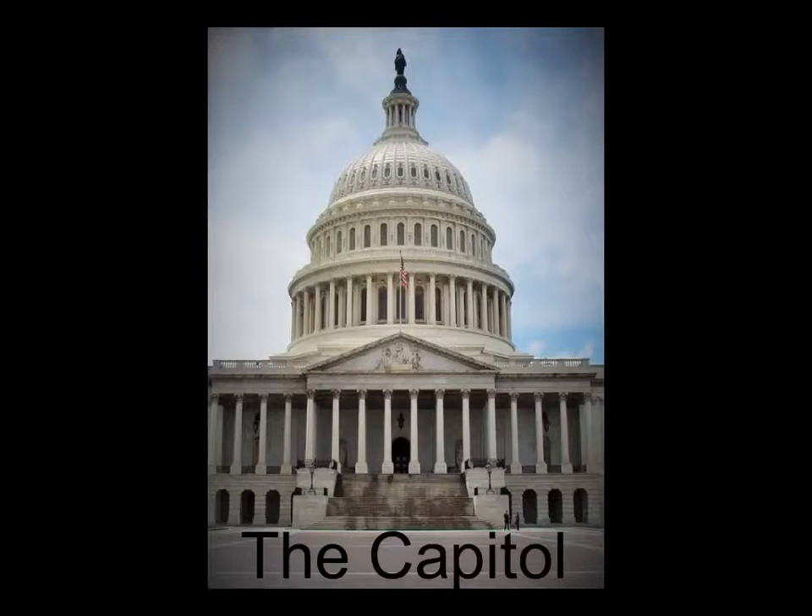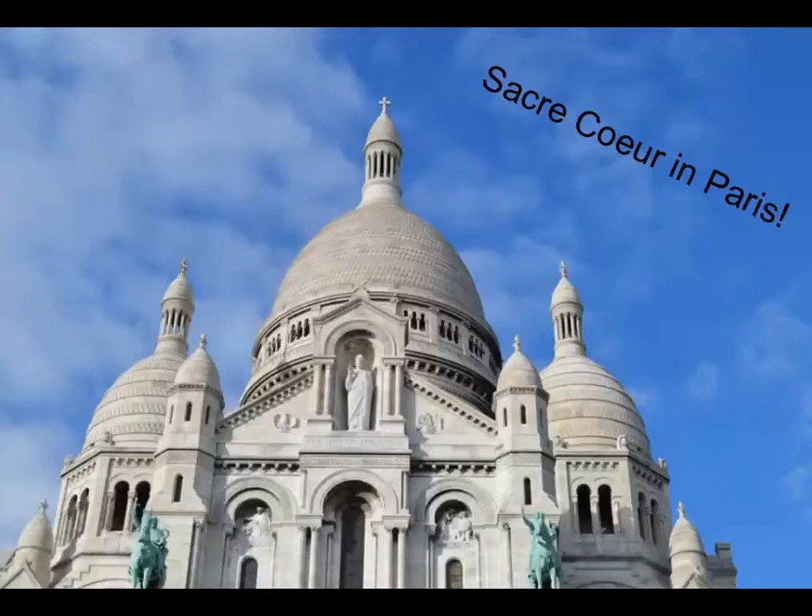But most importantly, the Capitol itself is where the Congress of the United States meet and federal laws are made and passed. I was blown away by the beauty and grandeur of the architecture, as it reminded me very much of Paris or Rome.